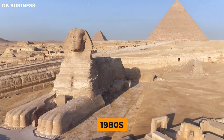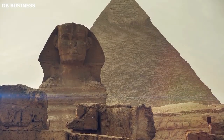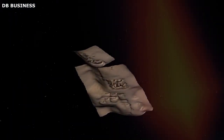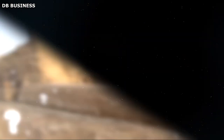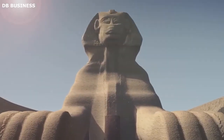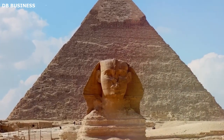In the 1980s, an ambitious group of Japanese archaeologists undertook a landmark project involving Egypt's iconic Sphinx. Harnessing the innovative technique of photogrammetry, they developed a comprehensive three-dimensional model of the Sphinx, adding a remarkable page to the annals of archaeological technology and our understanding of ancient monuments. The historical significance of this initiative cannot be overstated, as it marked the integration of cutting-edge technology with traditional archaeology, changing the landscape of the field forever.